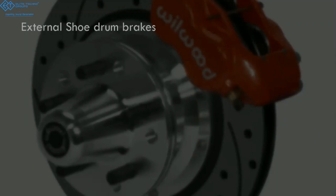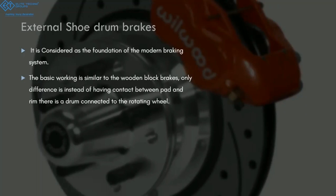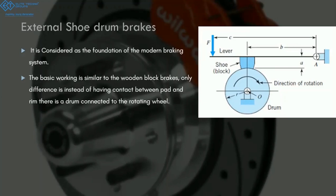Side by side, while people were using rubber block brakes, they also started using external shoe drum brakes. This is considered the foundation of the modern braking system. It was similar to the wooden block brake, except instead of applying force onto the rim, people attached a drum that rotated in the same direction and speed as the wheel, and applied force onto that drum. As you can see in the diagram, there's a shoe or block — made of rubber or wood at that time — with a lever. When you push the lever, friction between the block and the drum increases and the wheel tends to stop.